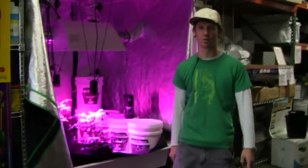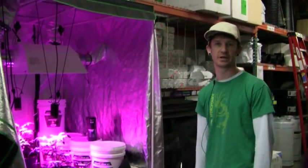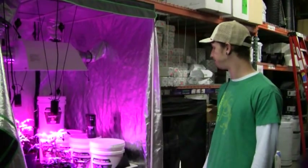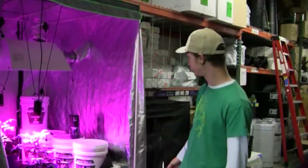One of them equates to about 100 watts of HID lighting, so six of them is probably a good way to start. $2.99 a piece — come down and check them out. They're extremely bright.